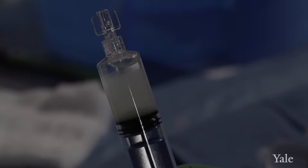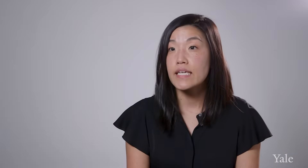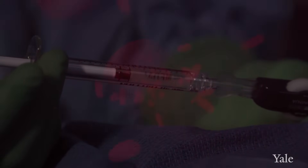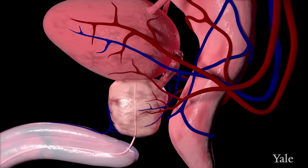We inject what we call microspheres — very small particles, sort of like grains of sand. The particles travel with the bloodstream into the prostate and then block the blood flow. By cutting off the flow of blood to the prostate, we're cutting off the prostate from any nutrients it needs, which shrinks the prostate down. This is not something that happens overnight; it happens over the course of a few weeks.